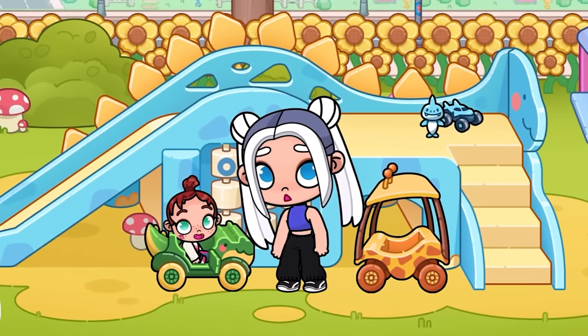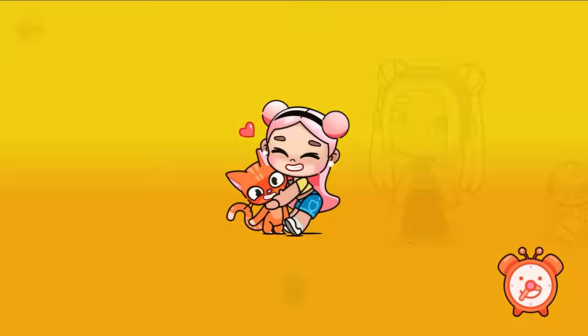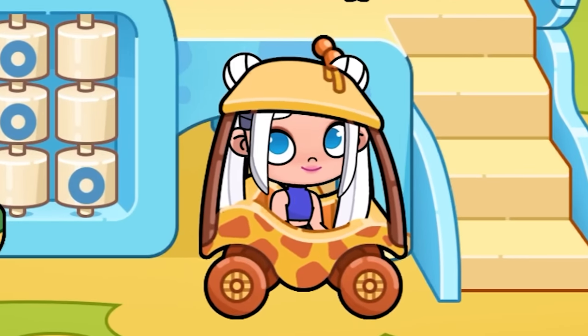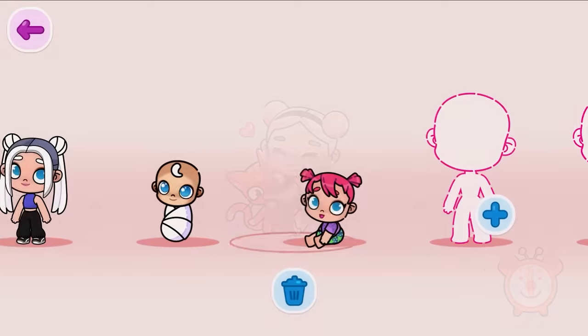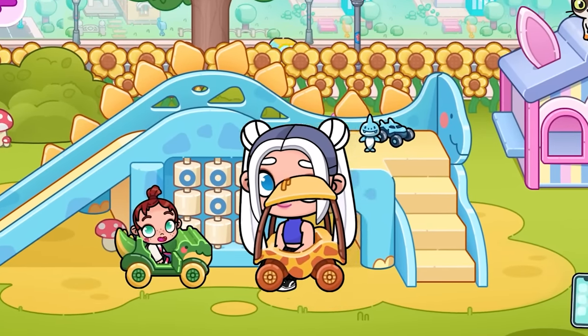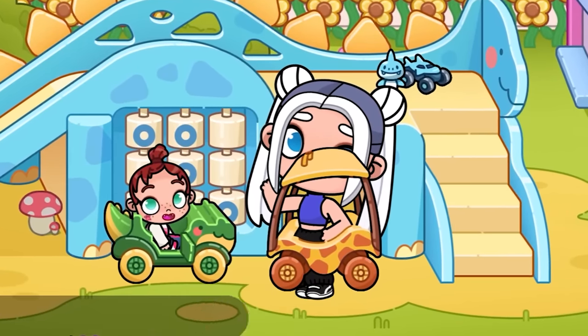Now I'll show you a very funny bug. To do this, go to the creator. We need to make me smaller. After that, we need to return to the creator again. Now I need to make me big again. Look at me — I'm a giant in a small children's car. It's very funny. You can also do it with your character.